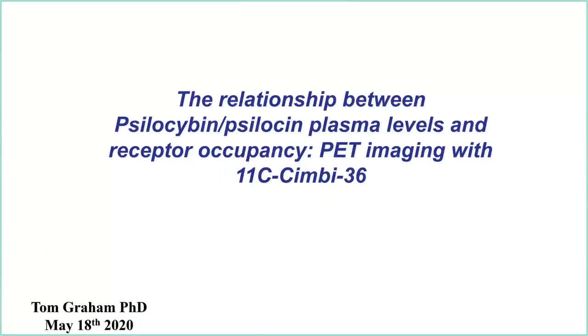My name is Tom Graham. I joined Bob's Lab recently — within the last six or seven months. I came from industry where I worked at Merck. I spent the past four or five years there within the translational medicine group.